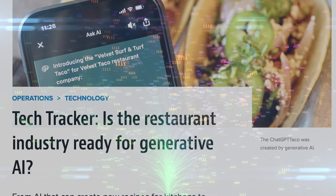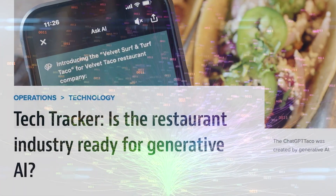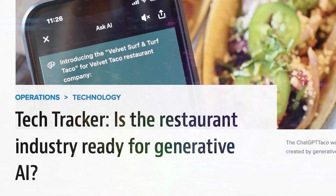Let's turn to Joanna Fantosi, senior editor and author of Tech Tracker on Nation's Restaurant News. Joanna, let's start with generative AI, a technology on everyone's minds following the release of ChatGPT and other large language models. These models serve as the brains for all types of solutions that are automating nearly every part of a restaurant's operations. Tell us more about what you see in the market.